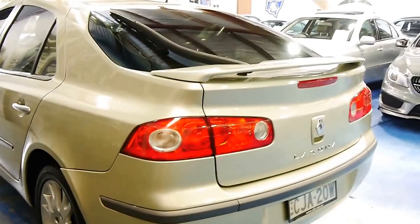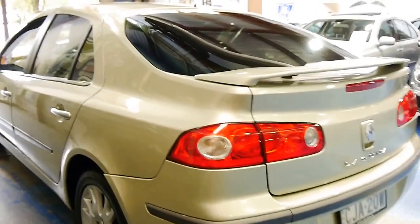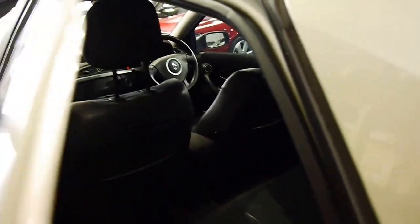It's the top of the range I believe, so it's got the bigger alloy wheels and that very nice spoiler. It's got driving lights, keyless entry, and these very comfortable part leather, part cloth seats.